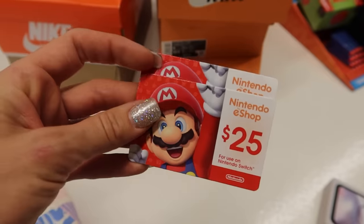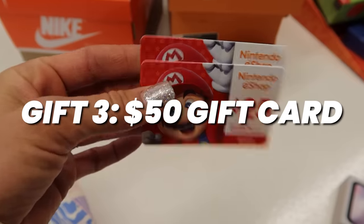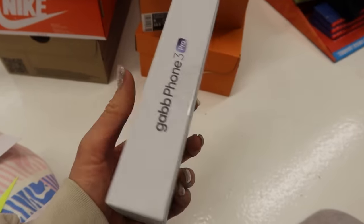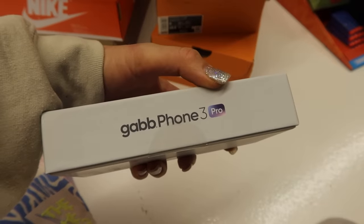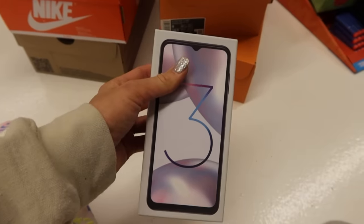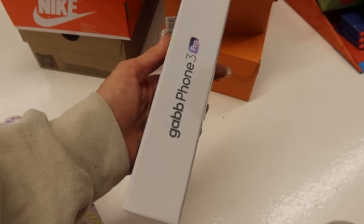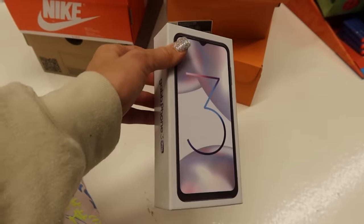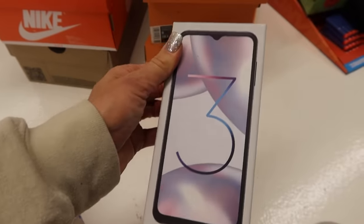Gift number three — this will probably be from Santa — is a $50 Nintendo gift card so he can buy games of his choice. And this year we also got him a brand new Gab phone. We really love Gab — they're kid-safe phones that look like iPhones but don't have internet or apps. We actually got three devices this year with their Black Friday sale, making it very affordable. He really needs a new one because his first-generation Gab phone has been used for years and is in rough shape, so he will be very excited.